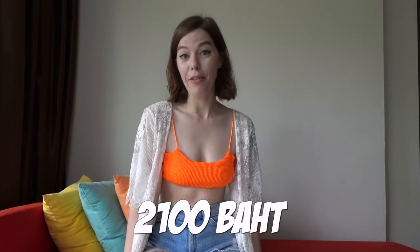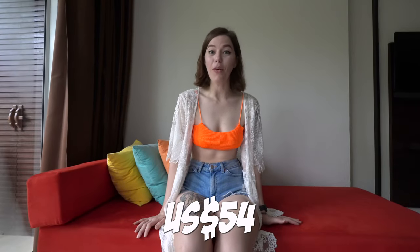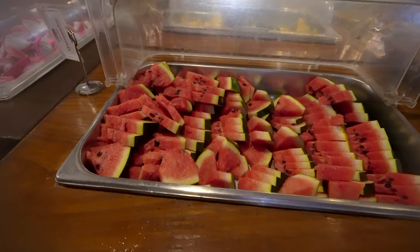It's so beautiful here. We paid 2,100 baht for a night, which is about 54 US dollars, and that's pretty good — it includes breakfast as well.